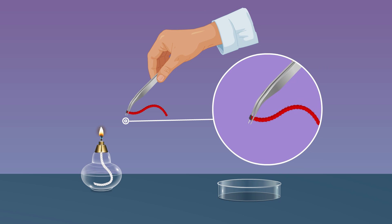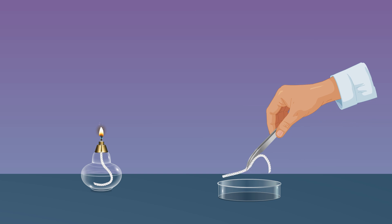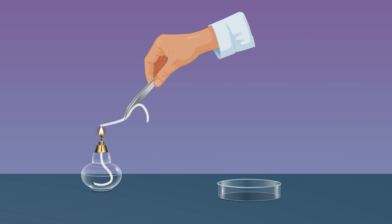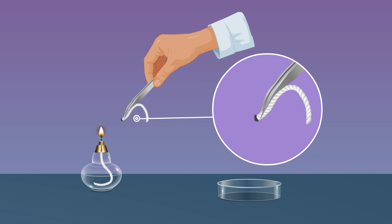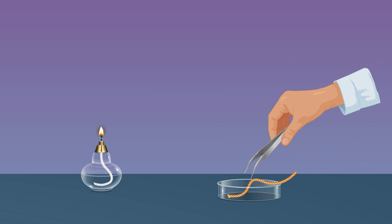Burn the wool thread in the flame of a heating device and observe. The woolen thread burns completely. Take a sample thread — say cotton — hold it with the forceps, burn it in the flame and observe. The cotton thread burns completely.